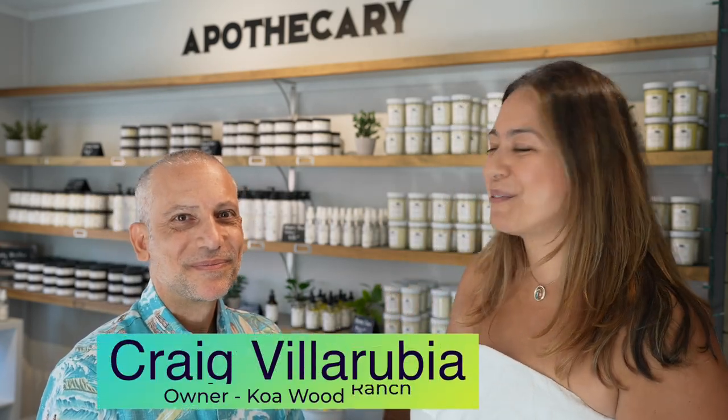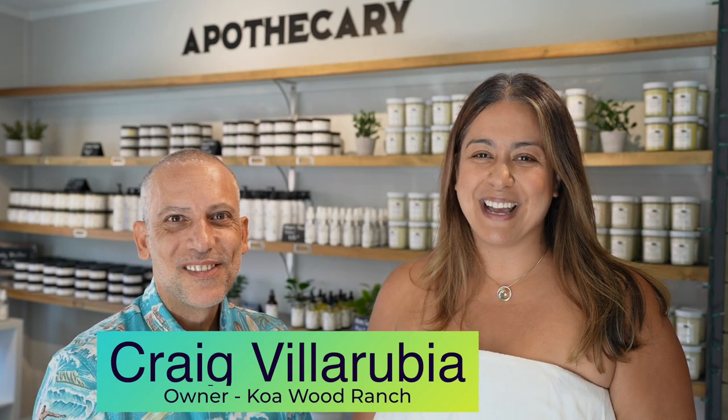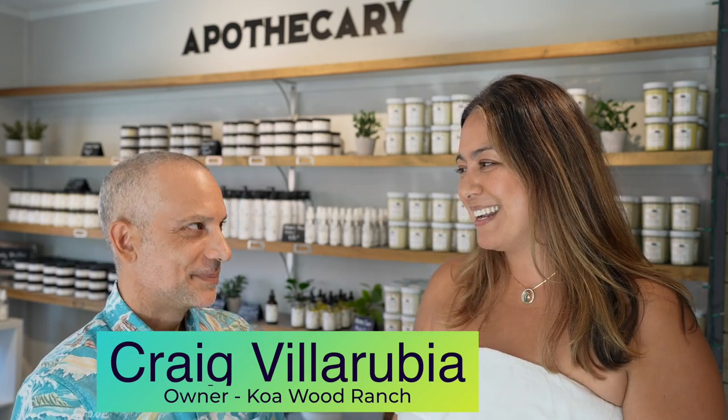Aloha guys! Molly here from Discover the Big Island Real Estate. I'm here with my friend Craig Villarrubia at his beautiful store, Koawood Ranch, located here on Magical Ali'i Drive. Craig, thank you so much for having me.